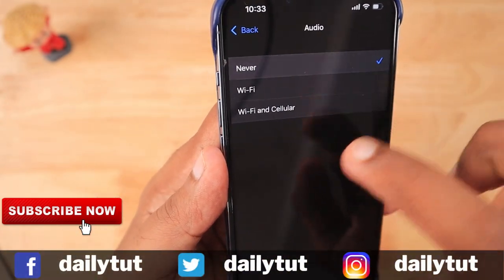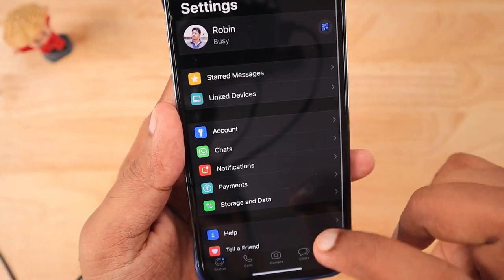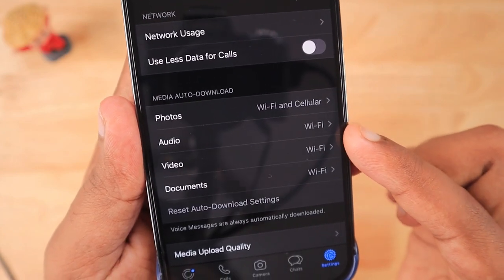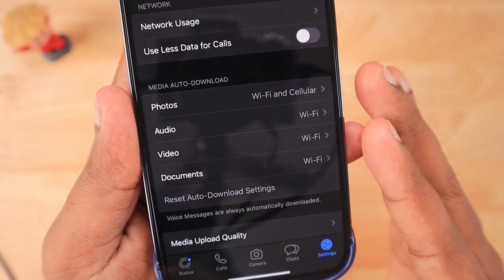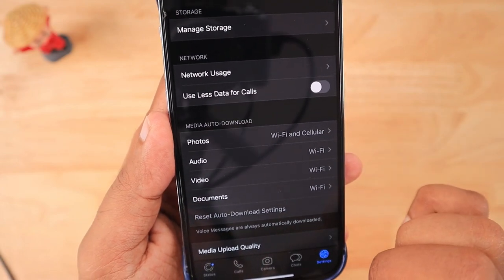Here I am trying to change it to never for photos, audio and video. I am leaving the document as Wi-Fi. I am force closing the WhatsApp and reopening it. Again you can see the same pattern where instead of never, it automatically resets to Wi-Fi and cellular and the rest to Wi-Fi.